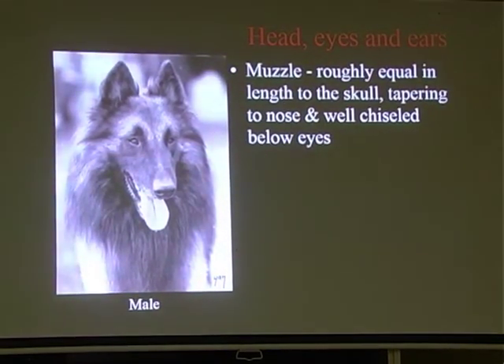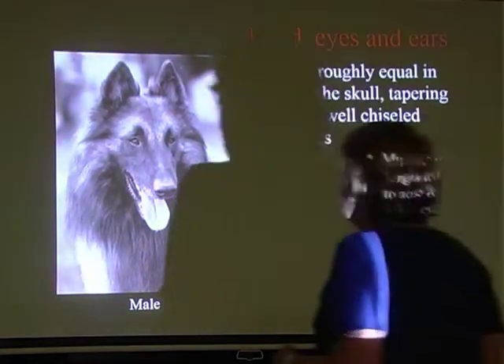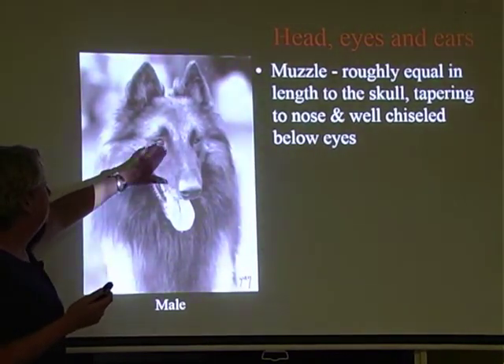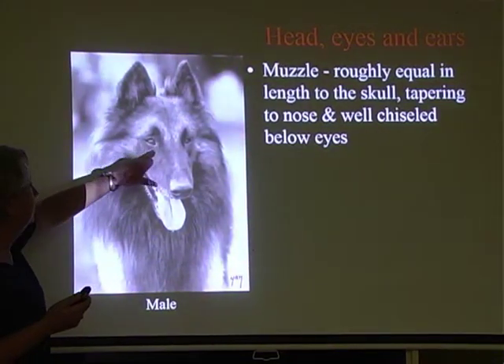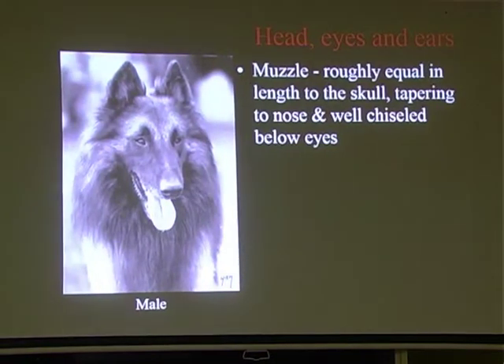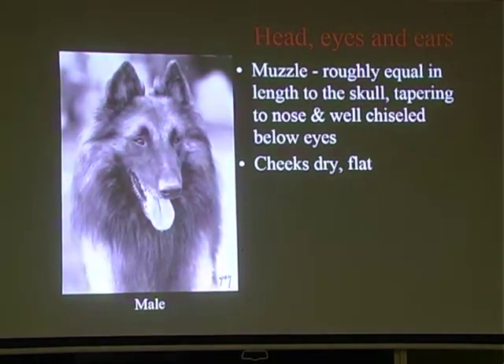The muzzle and the skull are roughly equal in length and they taper down to the nose, well chiselled below the eye. When they refer to chiselling, they're referring to the part where the top skull meets the muzzle - you don't want that too full. The cheeks are dry and flat, so you don't want big puffy cheeks. Everything should be nice, like a butter knife has been taken up the sides of the head.